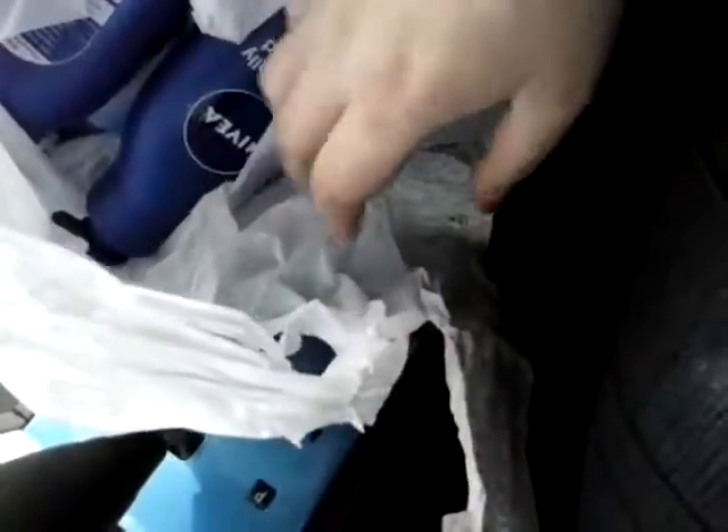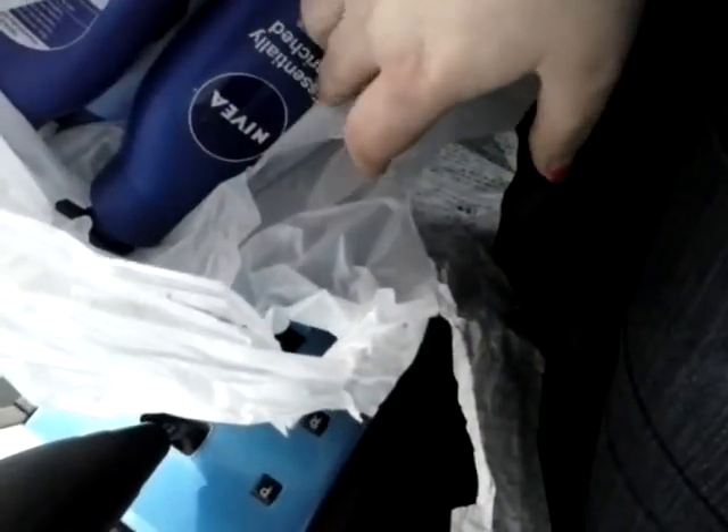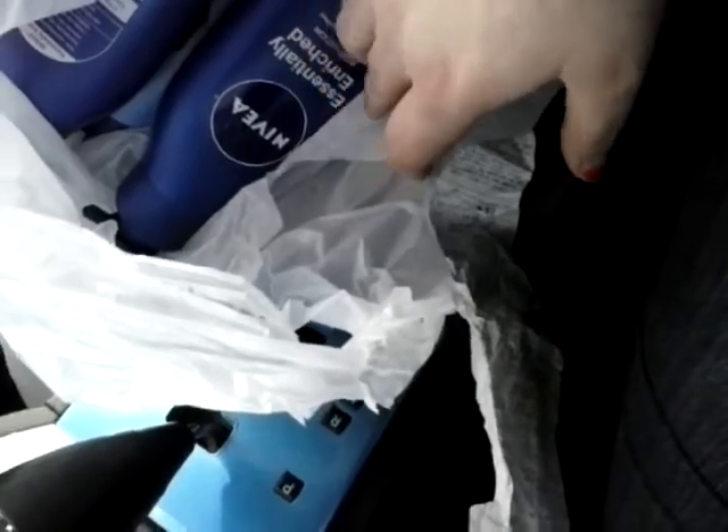Hey everyone and welcome back. Today I'm going to share with you my Rite Aid haul. It was actually a pretty good day. I spent more out of pocket than I would like to, but in the end it became a money maker for me.